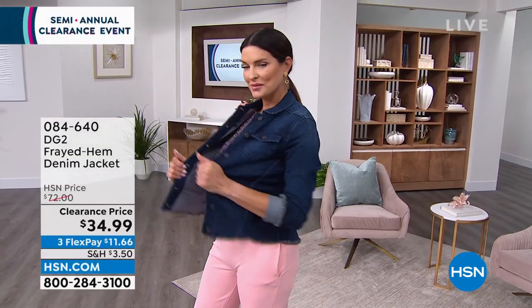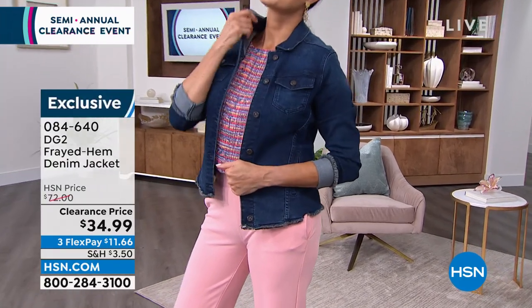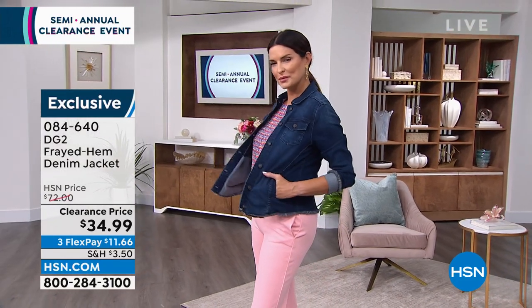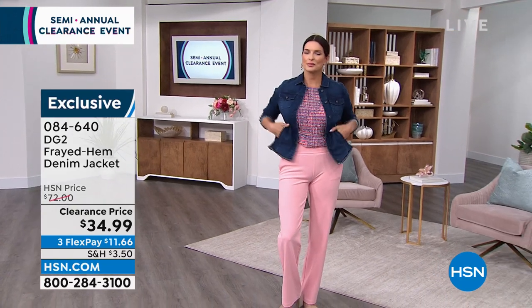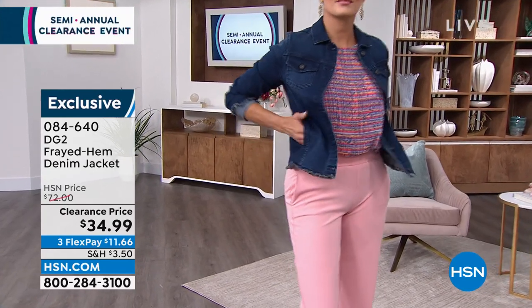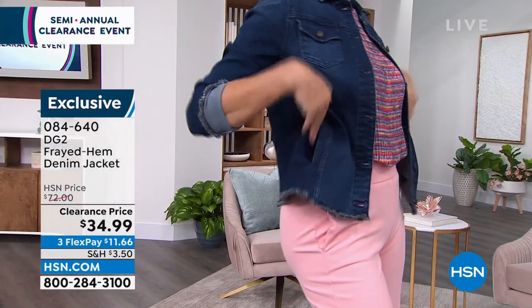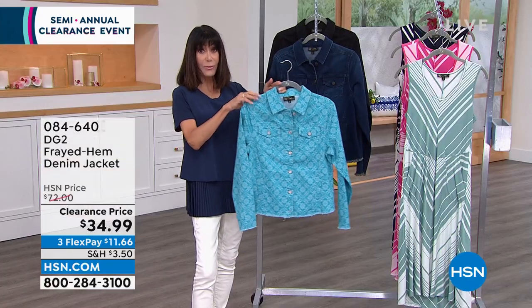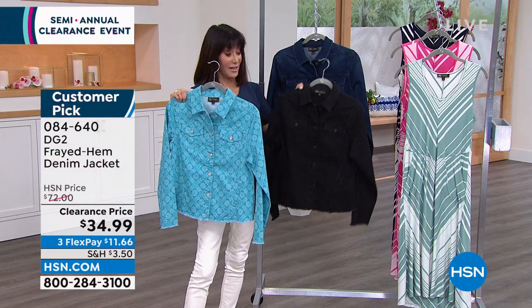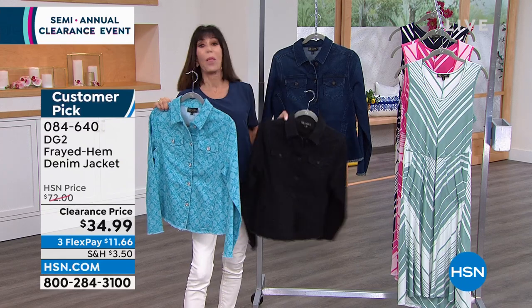How about another customer pick? This is the frayed denim jacket. I love Diane's jackets — this one is not crazy frayed, just a little to be very much on trend. Customer pick at $72, it is $34.99 right now. About 23.5 to 26.5 inches in overall length, extra small through 3X. Machine washable. Available in indigo, turquoise tile, and black.